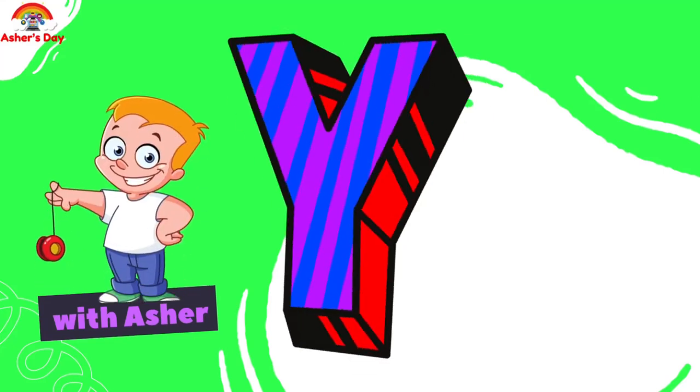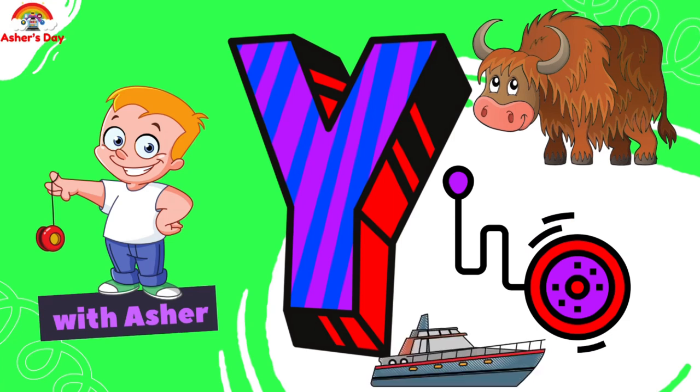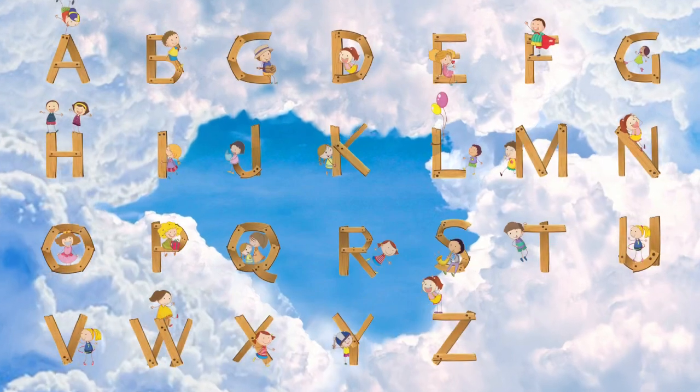Today we're learning all about the letter Y and the sounds the letter Y makes. You will learn simple words such as yo-yo, yacht, yak, and more.